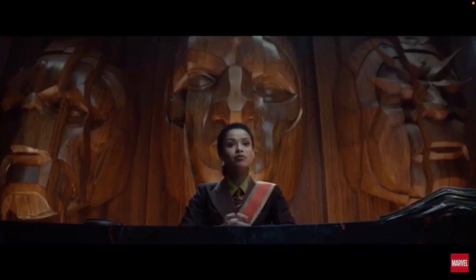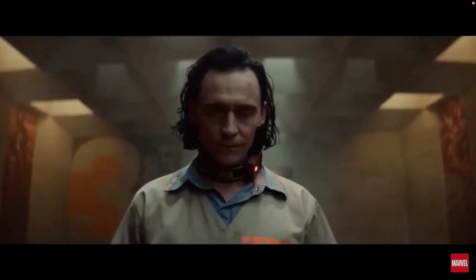Even though Mobius is technically kind of in charge of the TVA as the TVA manager, there's got to be some bigger force controlling them. With these three faces, this could be teasing the Living Tribunal, but I think this is actually Kang — specifically the Council of Kangs — which would be really awesome, especially because we know we're getting Kang the Conqueror in Ant-Man 3. It's also been heavily rumored that Kang would have an appearance in this series, and he may even be the main villain.